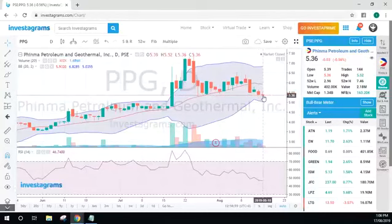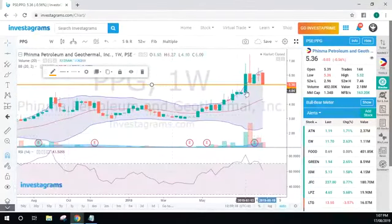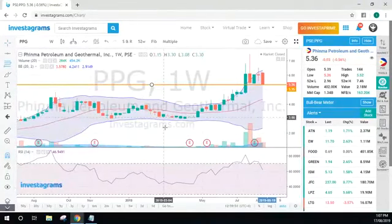Let's check out PPG. For PPG it's also trying to create a support in the area where it landed last Friday. On the weekly chart you will see that the MA20 is at the 4.22 area, which could act as a potential support. However we can also consider a possible retracement on a daily chart, so I am going to show you what we call the Fibonacci retracement. This tool will allow you to measure or identify the areas where it could potentially bounce.